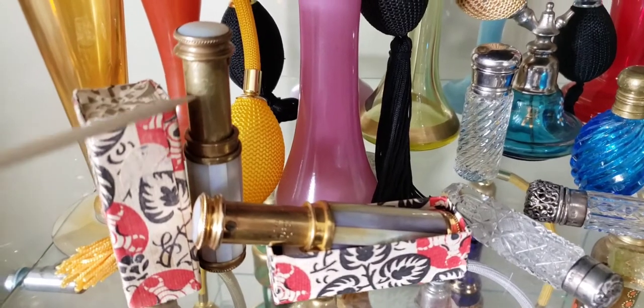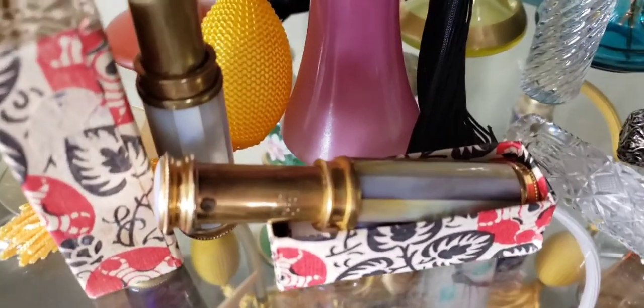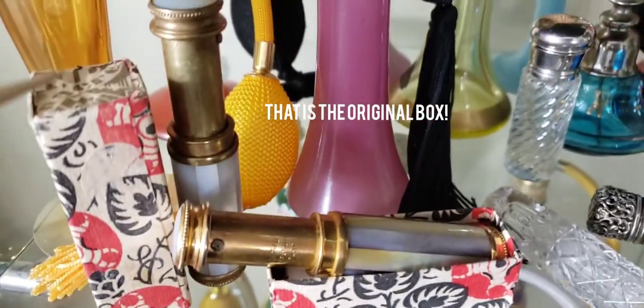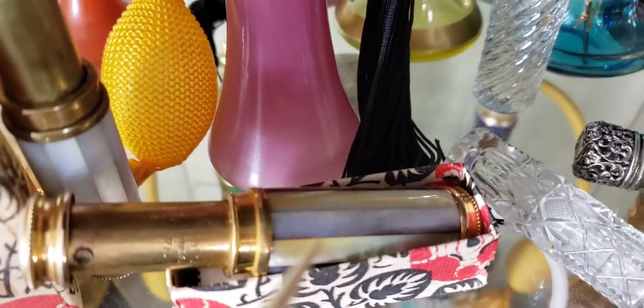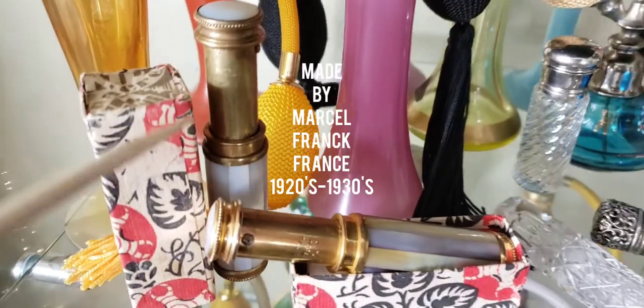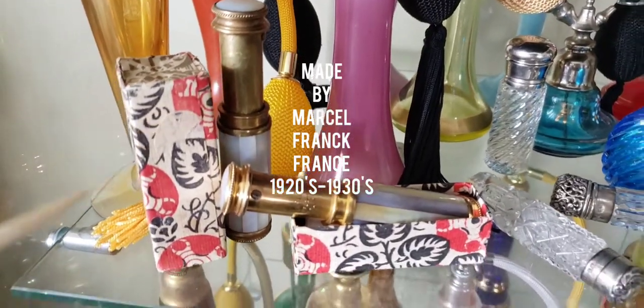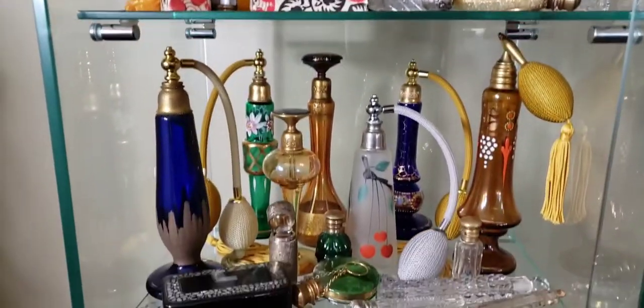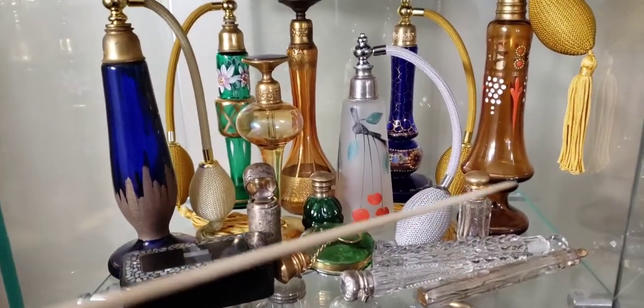Down here we have 1920s and 1930s French piston pump bottles that went in a lady's pocket — this is the original box it came with. These ones are made with seashells and they were made by Marcel Frank in France. Very interesting — he made all sorts of different perfume bottles.